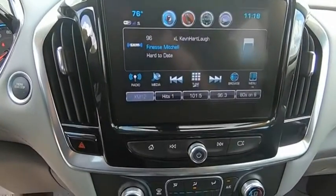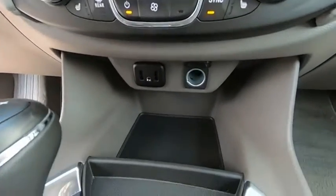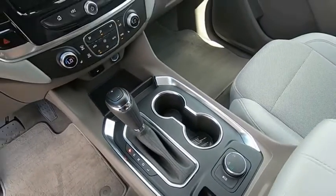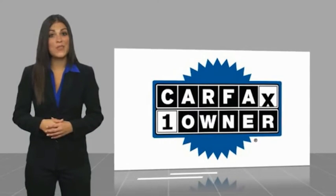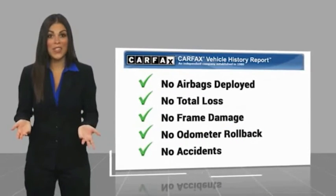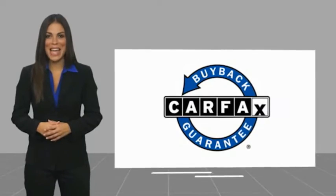This isn't just a vehicle, it's an experience. So stop in for a test drive today. This is a one-owner vehicle with a Carfax Vehicle History Report. Be sure to find a complimentary copy of this report online or contact the dealership. This vehicle qualifies for the Carfax Buy Back Guarantee.